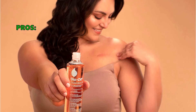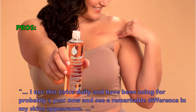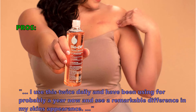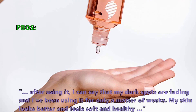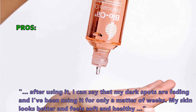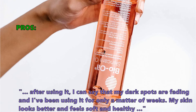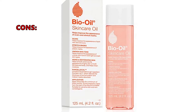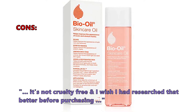Here are the top things that customers who bought the Bio Oil Stretch Mark Cream are saying they like about it: 'I use this twice daily and have been using it for probably a year now, and see a remarkable difference in the appearance of my skin. After using it, I can say that my dark spots are fading and I've been using it for only a matter of weeks. My skin looks better and feels soft and healthy.' And some customers had problems with: 'It's not cruelty-free and I wish I had researched that better before purchasing.'